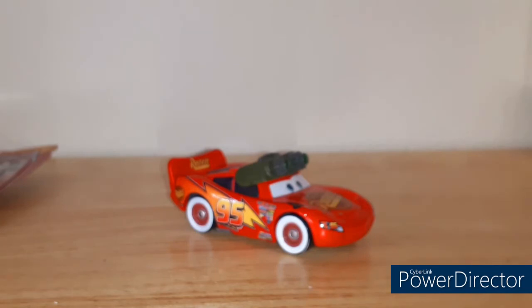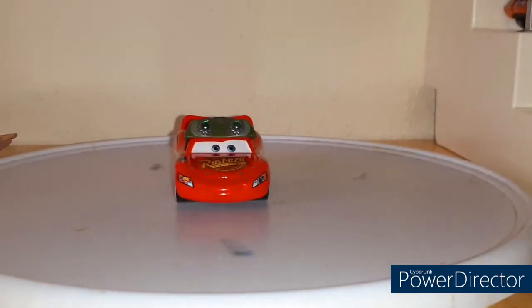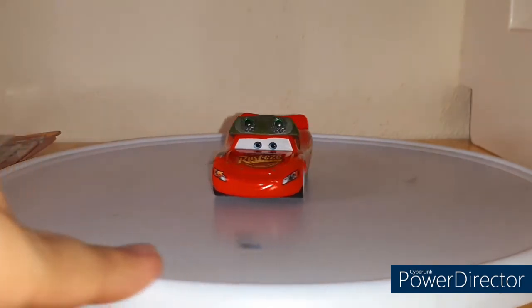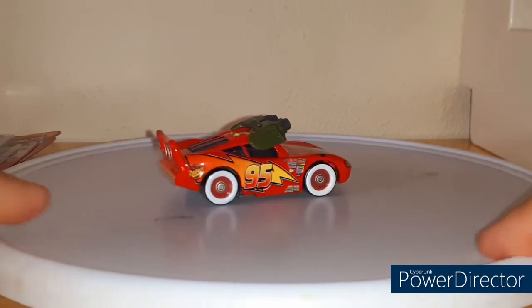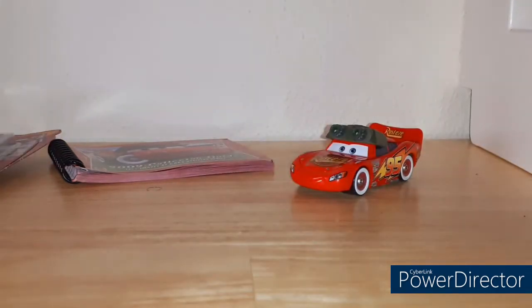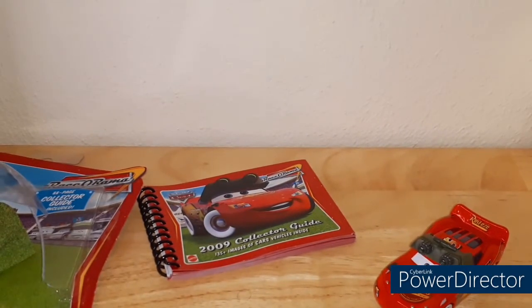Here is the back. This is a 1:55 scale die cast made by Mattel, custom painted with no paper stickers. Let's take a look at him on the turntable. Honestly, I feel like a kid in a candy store right now just reviewing this car. That concludes the review portion of this video. Now let's go ahead and take a look at the collector guide. I am so excited for this collector guide — really, really excited.